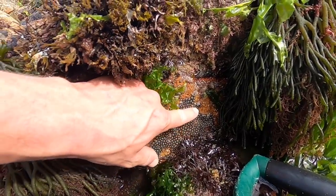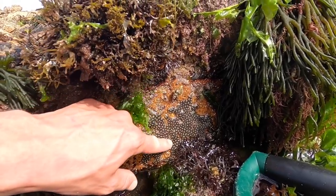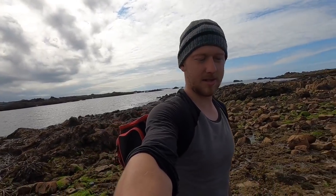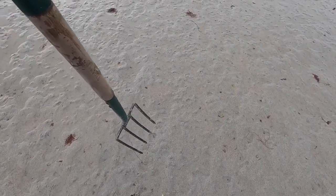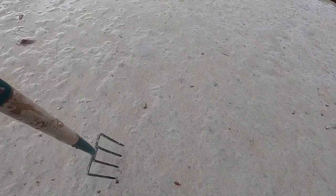Pretty little mat of star anemone in there — see the purple with the little white stars, really pretty. No luck in the other holes guys, so what we're going to do is head off to the clam bed and see if we can get some gaper clams, some razor clams, possibly some other clams as well. All we do for these is just go along the sand poking around until you see a squirt of water and then you dig it up.